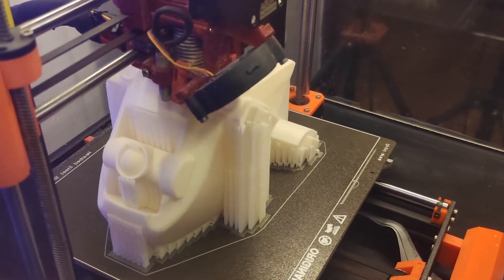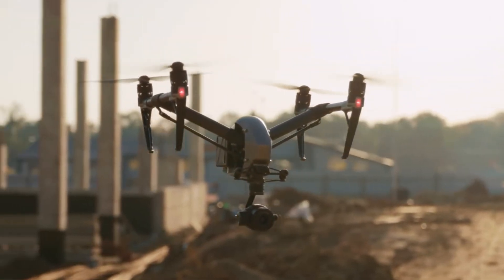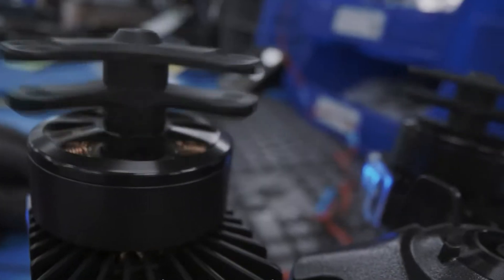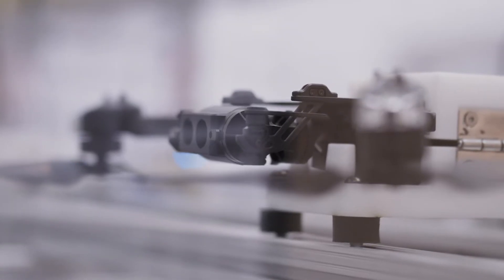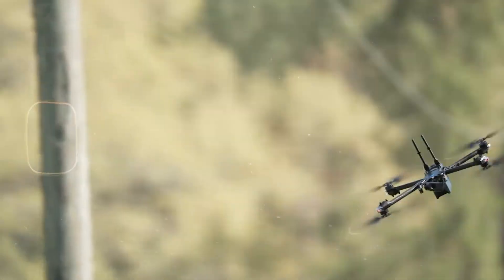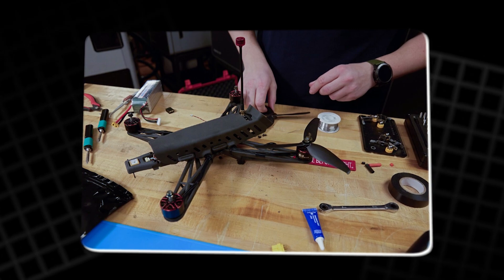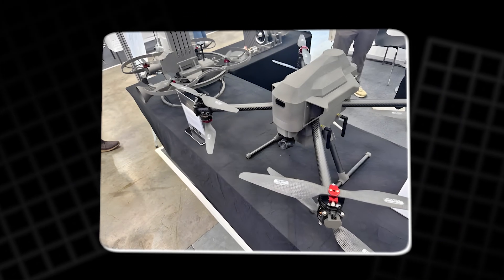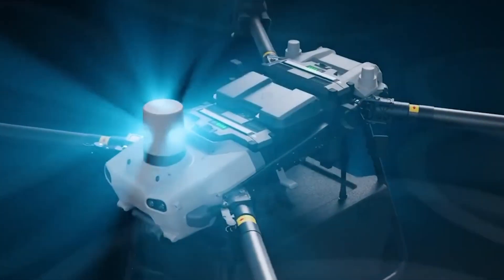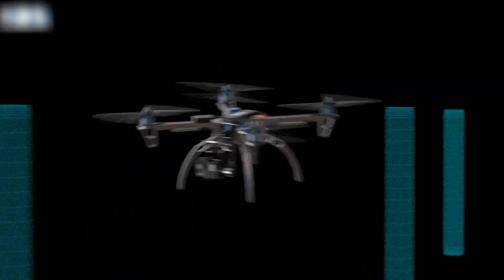3D printing plays a pivotal role in creating customizable drone components that would otherwise be difficult or expensive to produce. With 3D printing, drones can be designed with highly specific parts, reducing production costs and allowing for rapid prototyping. This allows manufacturers to experiment with new materials and configurations that can enhance drone performance. The flexibility of 3D printed joints ensures that drones can bend without sacrificing strength, making them more adaptable to various flight scenarios. This development may lead to self-repairing drones in the future, improving reliability during critical missions.